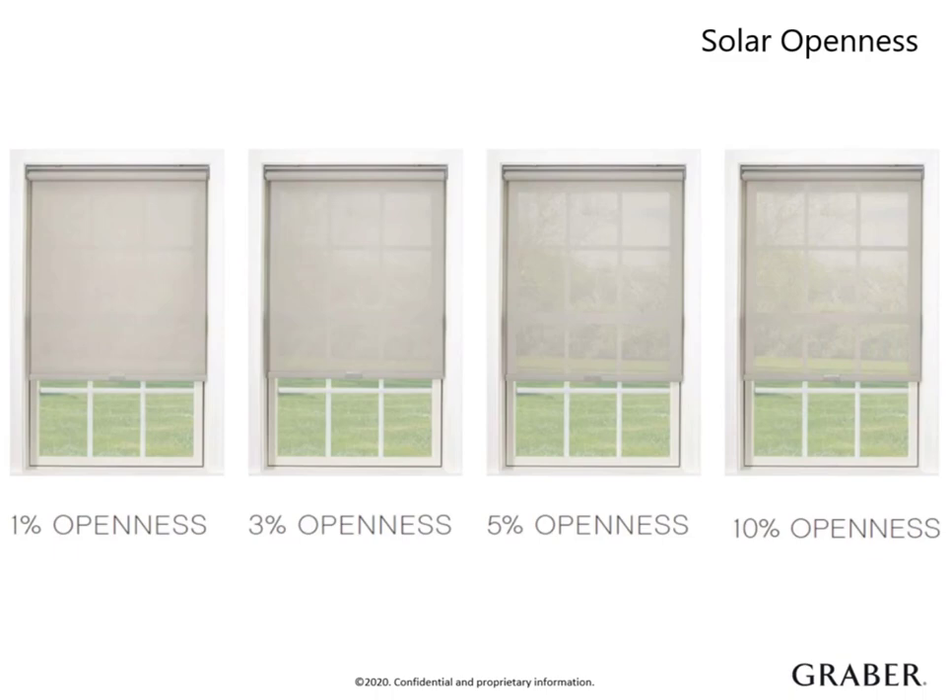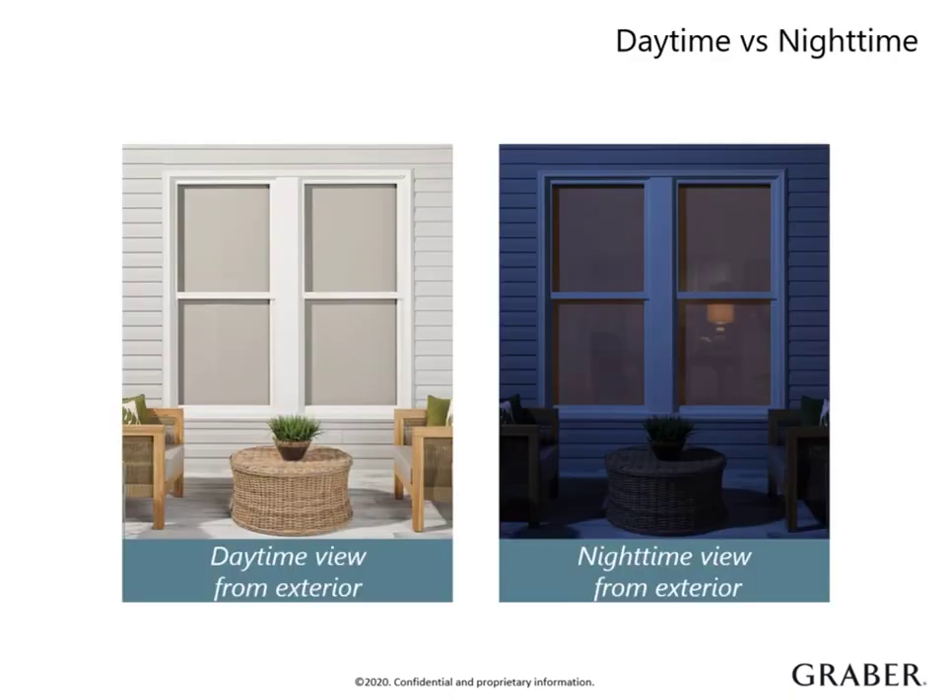5 to 10% openness lets daylight filter through the solar fabric and gives more of a diffused view. One of the biggest misconceptions about solar shades is that you can see out the window but no one can see in. Solar shades have an open weave fabric that allows light to pass through. During the day, you can see out, but passersby can't see in.